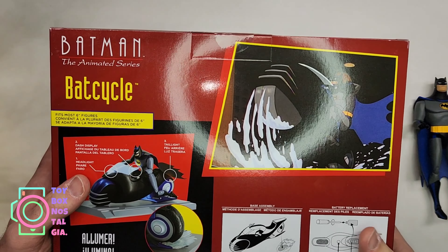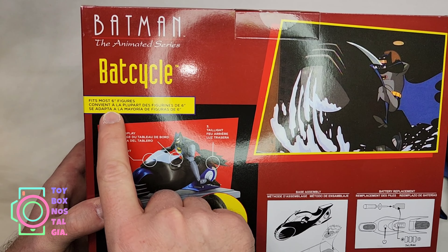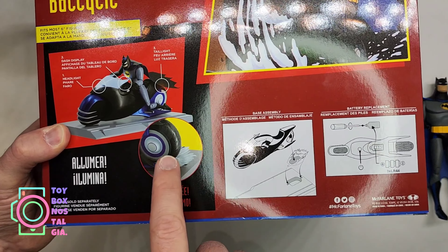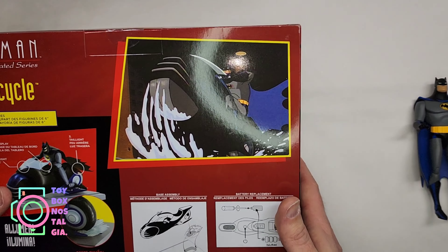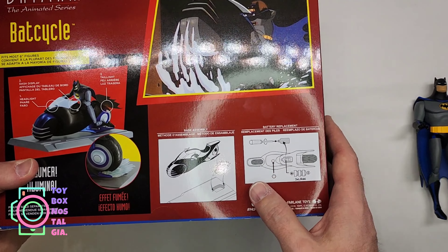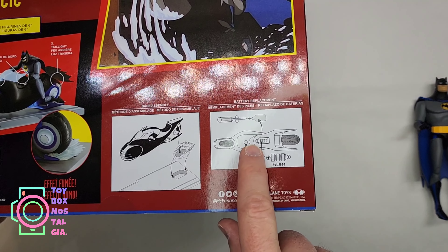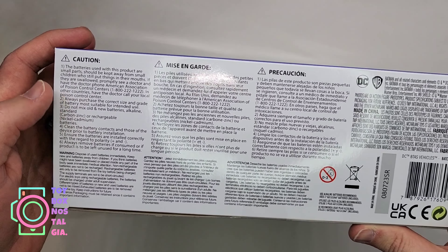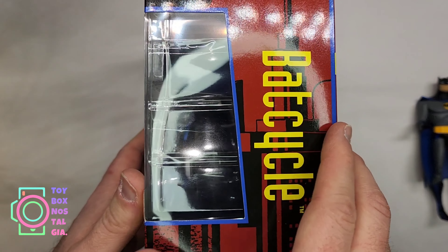Flipping over to the back — this is where all the fun stuff is. We have Batman the Animated Series Bat Cycle; fits most six-inch figures — very cool. We can see Batman sitting on the Bat Cycle and it shows the smoke effect. It's printed in all different languages. I purchased this from Target just using the app — I set up an alert and whenever they said it was in stock I was able to order it and it came in a couple of days. The back shows directions on how to set the Bat Cycle onto the smoke effect and how to put batteries in. There's also a caution that batteries and small parts should be kept away from children.